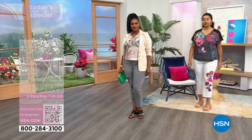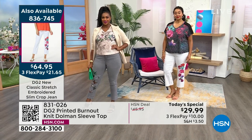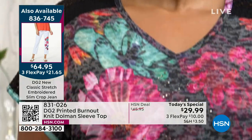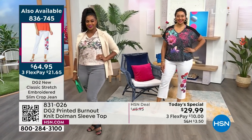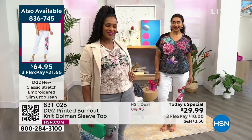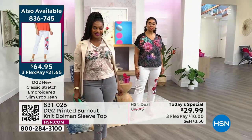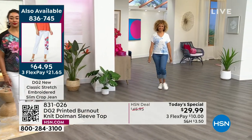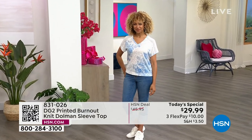Diane Gilman had done a burnout t-shirt as a Today's Special — it was beloved by customers. When I joined the team almost two years ago as creative director, one of my first tasks was to go back through the archives and look at what made Diane Gilman such a success here at HSN — why she's been the number one apparel brand here for 29 years. The variety, the level of detail, the fabrications we use, and the style. So when was the last time we did a fun little tee as a Today's Special? It had been quite a long time, so we tasked our design team with reinventing the wheel.